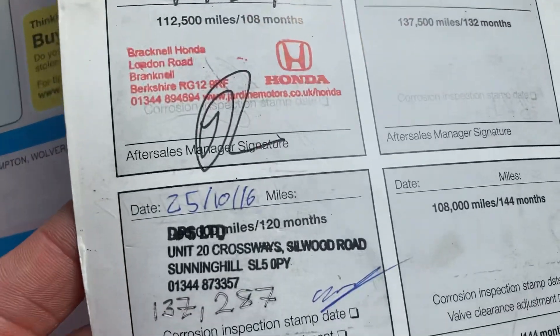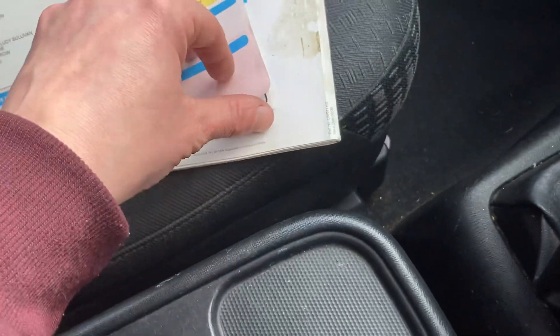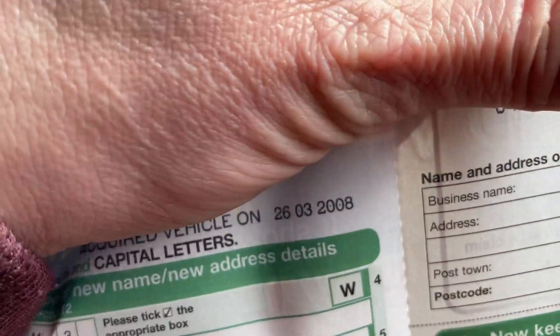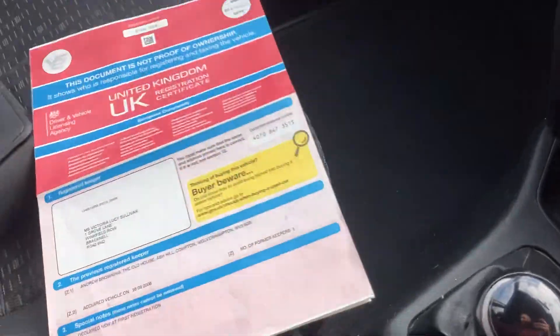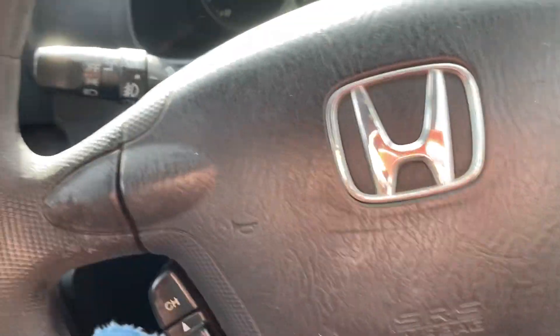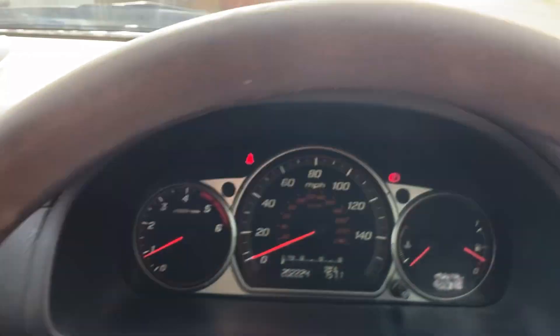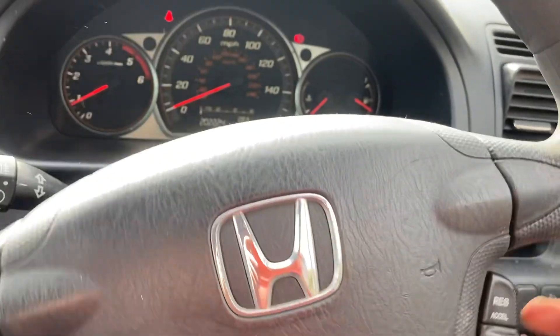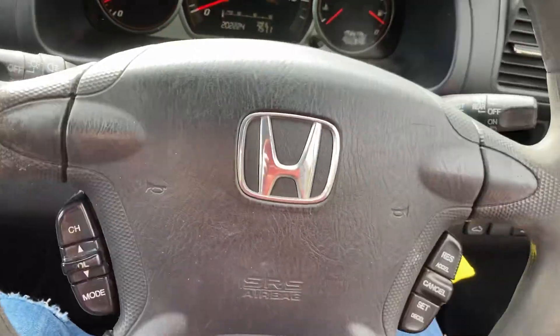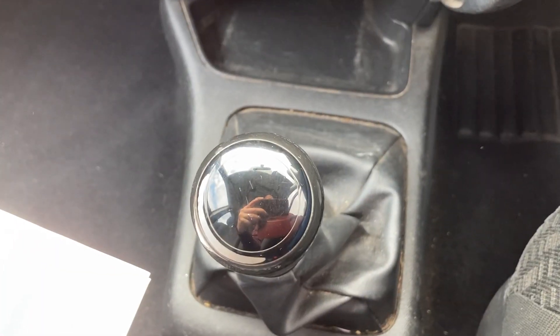The last service was back in 2016 at 137,000 miles — quite a while ago. One former keeper, so the lady owner has owned it since 2008. It comes with the book pack and two keys. I've advertised it in poor condition and made this walk-around video to show that. The worst thing, as I said, is the steering wheel is almost like that when driving — it needs a tracking done, and check the MOT advisories on the suspension because there's a bit of a knocking noise.